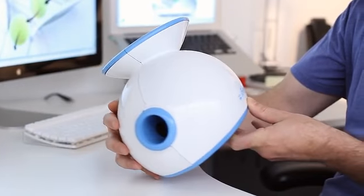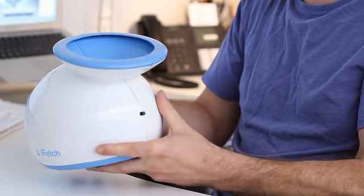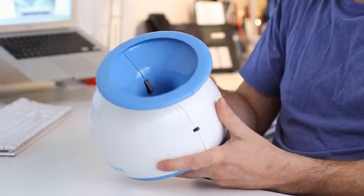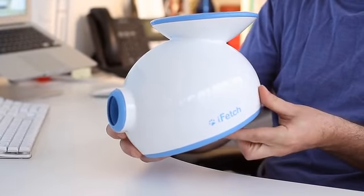iFetch was designed with dogs and people in mind. Of all the designs we created, this one is the right balance of charm and practicality. The form communicates the function nicely and it's unintimidating for dogs whilst being compelling and cute for humans.